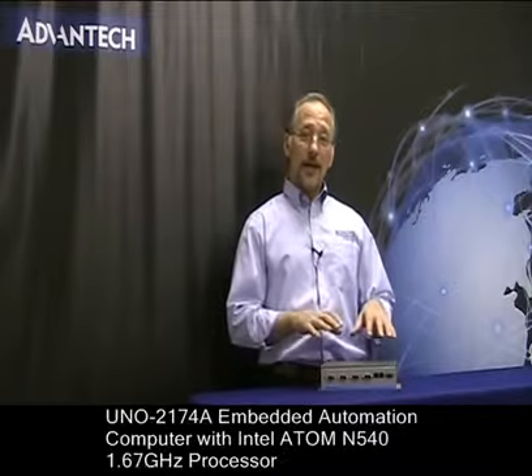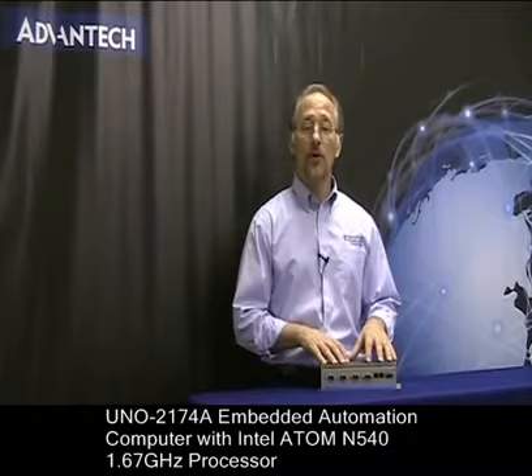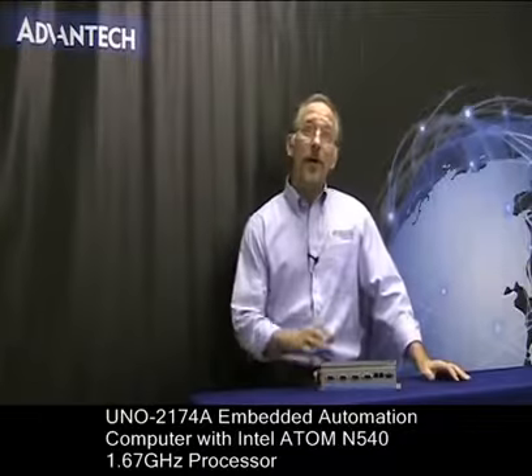Hi, I'm Matt Dantino, the East Region's iPlanet Online Manager for Advantech. And in this product snapshot, today we're going to learn a little bit about Advantech's UNO 2174A Embedded Automation Computer.